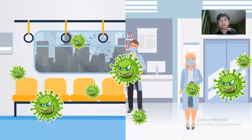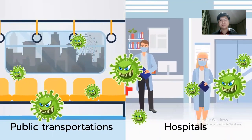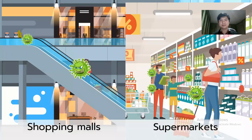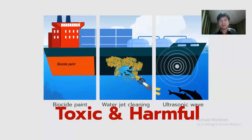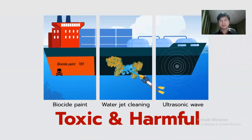Virus and bacterial contamination on hand-touch surfaces in public transport systems, hospitals, and shopping malls causes the greatest risk for infectious diseases. Unfortunately, anti-fouling technology in the market today is costly and harmful because of its toxic effect on marine environments.